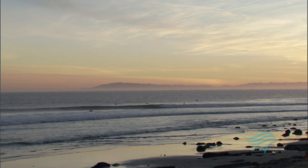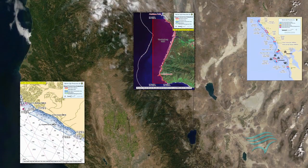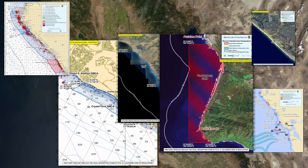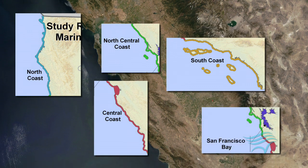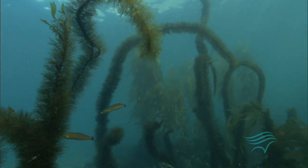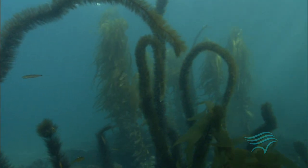For decades, California has been a leader in creating marine protected areas. But things changed in 1999. It was then that the Marine Life Protection Act, the MLPA, called for the designation of a comprehensive and cohesive network of areas for special protection. The Act divided the California coast into five regions, four along the open coast and the San Francisco Bay region. The result is a network of MPAs identified, located, and sized using the best science to ensure they will be effective in protecting and restoring marine life.